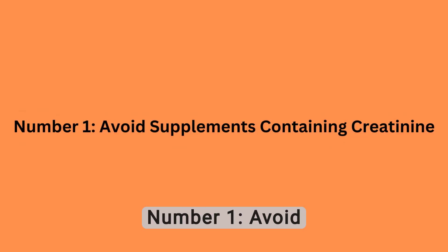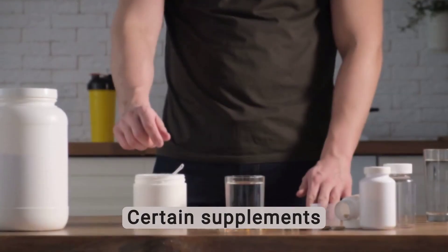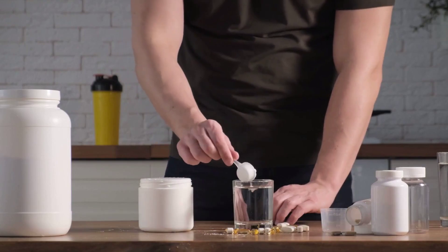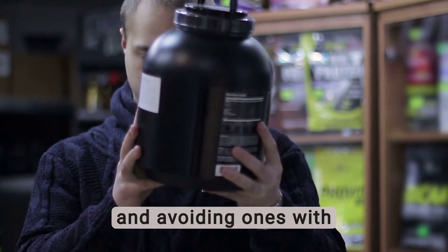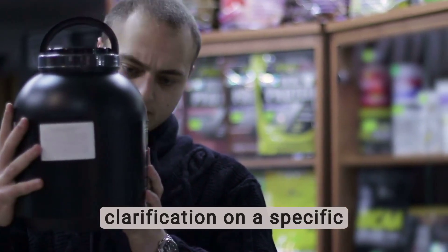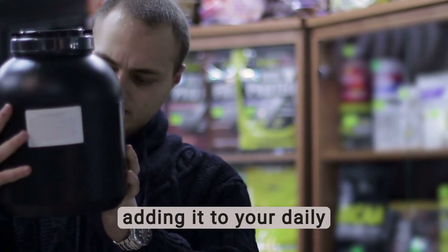Number 1: Avoid Supplements Containing Creatinine. Certain supplements contain creatinine, which can increase creatinine levels in your bloodstream. Therefore, reading supplement labels carefully and avoiding ones with creatinine is crucial to decreasing your creatinine levels. If you need clarification on a specific supplement, seek guidance from your healthcare provider before adding it to your daily routine.